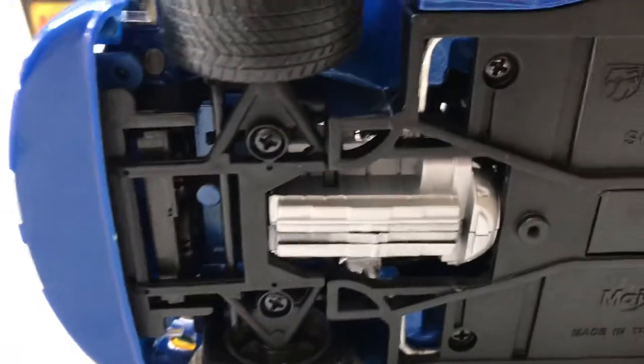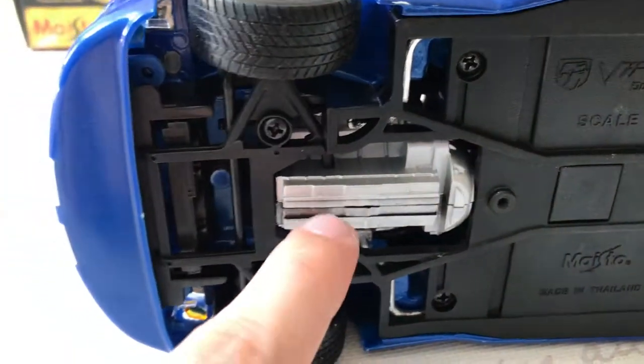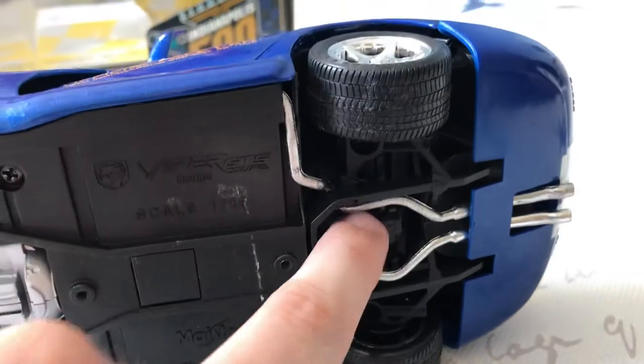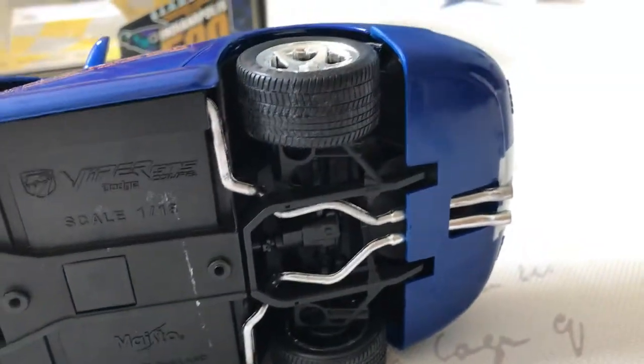Undercarriage detail — you can see most of the engine, which is very cool, and even the steering system. You can see that work when you turn the wheels. There's some of the engine down there and detailing above that portion. Exhaust looks pretty good and actually continues all the way through into the engine. Even the suspension you can see as well.